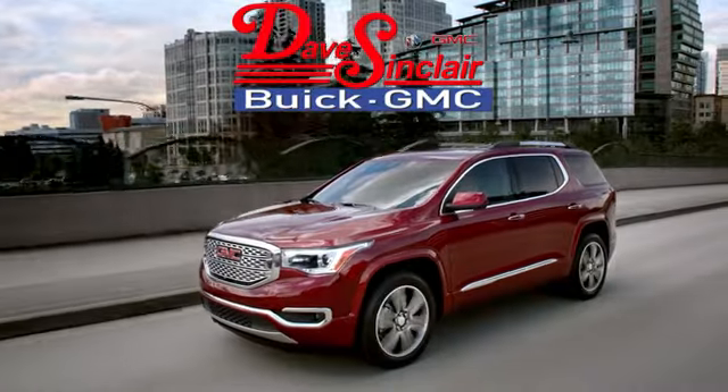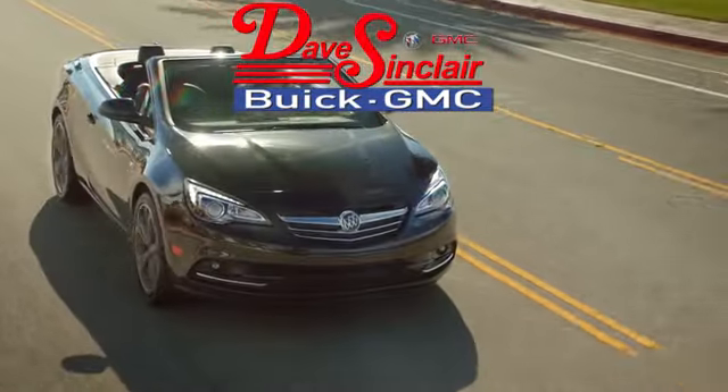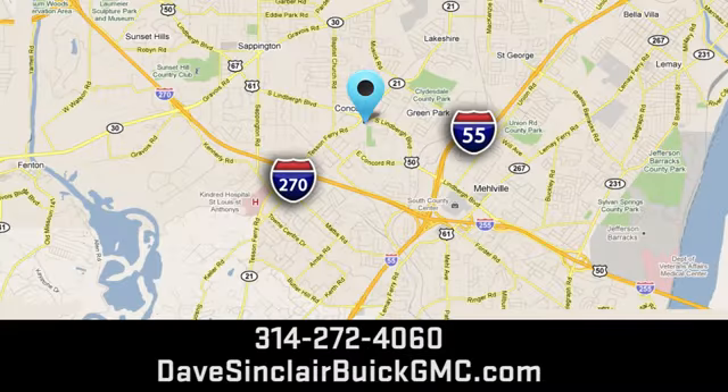Test drive it today. At Dave Sinclair Buick GMC, our customer service speaks for itself. Visit today. We're conveniently located at 5655 South Lindbergh Boulevard in St. Louis.